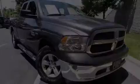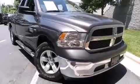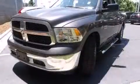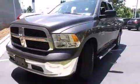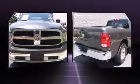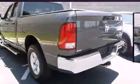Take command of the road in the 2015 Ram 1500. This four-door, six-passenger truck still has less than 25,000 miles. Under the hood you'll find an eight-cylinder engine with more than 350 horsepower, providing a spirited yet composed ride.